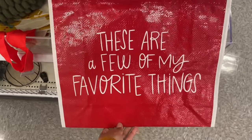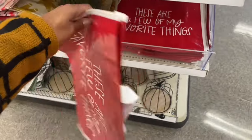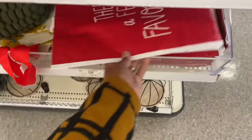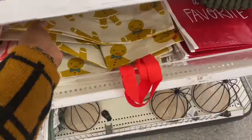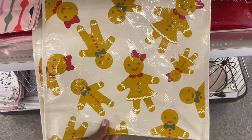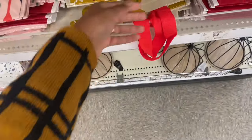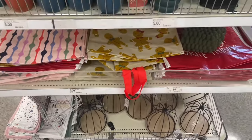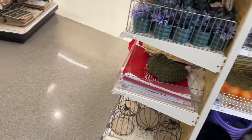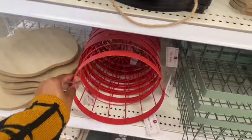They have this tote bag — it's one dollar, a reusable tote. They have a few other ones as well: this one has little gingerbread men and women on it, and there's another one too. Looks like just those three styles right now.